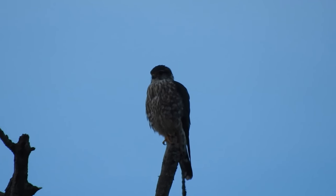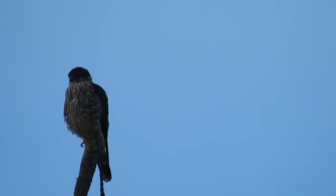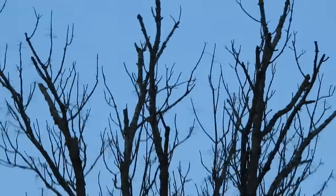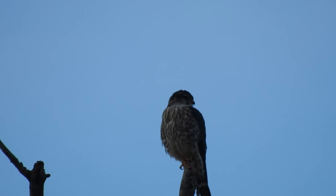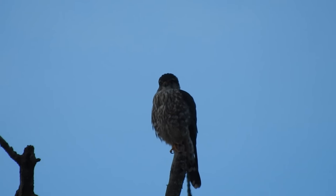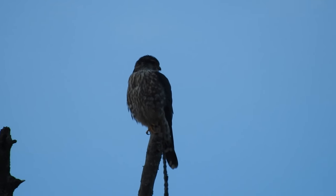Okay, I got my monopod out. I can see how long I can film this thing. I seriously wish I had a tripod.